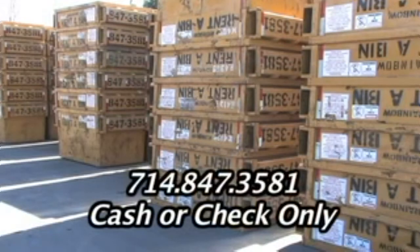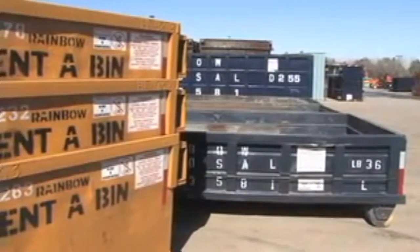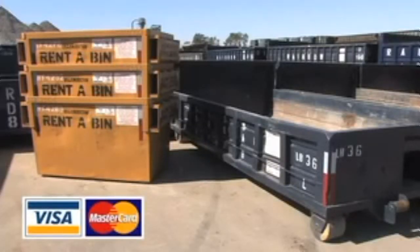Rental prices are subject to change — please call Rainbow for current rates. Rainbow offers convenient bin delivery to meet your needs. Stop in and rent a bin today. Rainbow Environmental Service now accepts Visa and MasterCard to better serve you.